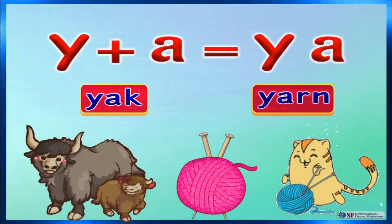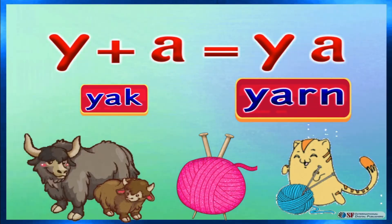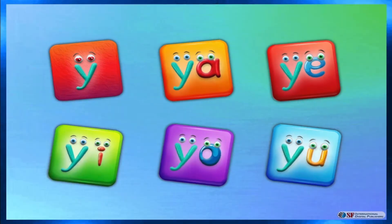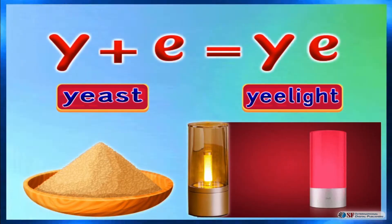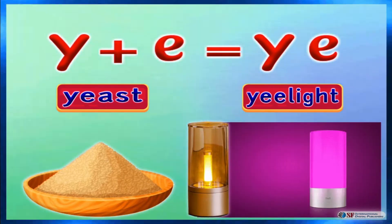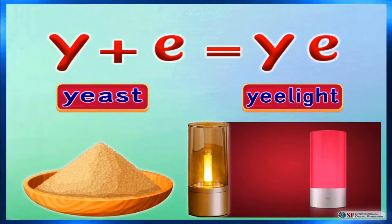Very good Sarah, like Yak and Yun. Y and A makes Yay. Fantastic Sarah, like yeast and yay light.